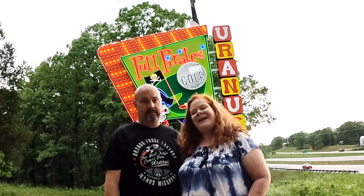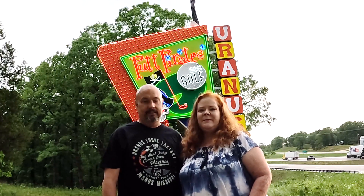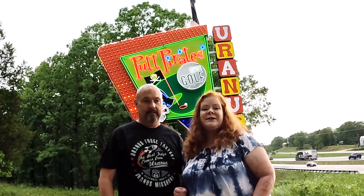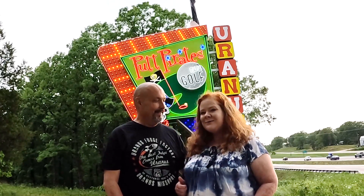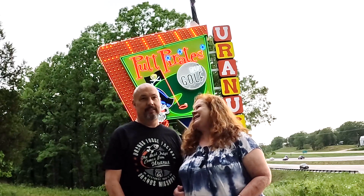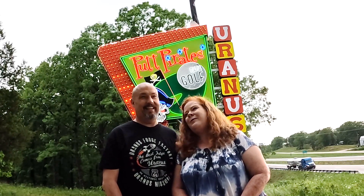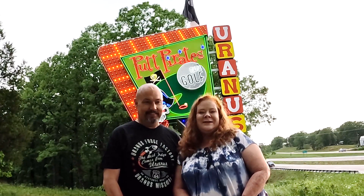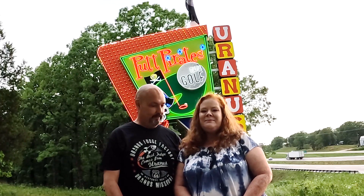We had a great time in Uranus today, didn't we? We didn't get to show you everything because guess what — there was actually a tornado warning in Uranus, so some attractions were closed today. I was really looking forward to some good ice cream from Uranus — some good chocolate fudge ice cream. But maybe next time.